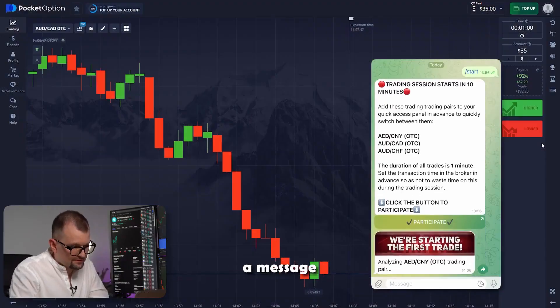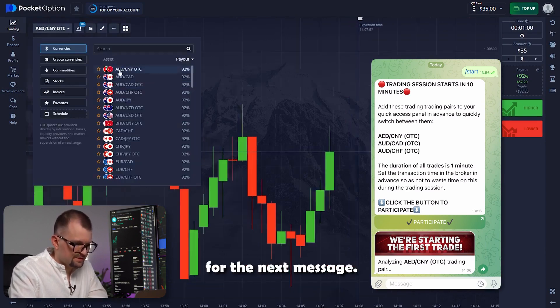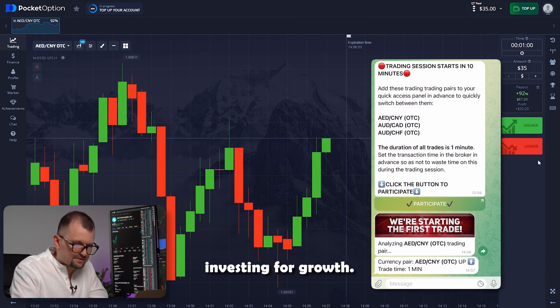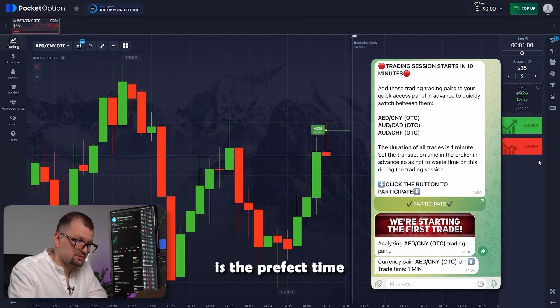The bot sent us a message with the results of the analysis for the Durham-UN currency pair. I'm going to select this pair and wait for the next message. And here it is — the bot recommends investing for growth, so let's press higher. Basically, the bot analyzes market movements to determine the trend and identify where the chart will go and when it is the perfect time to enter a trend to maximize returns.